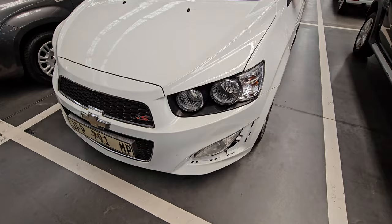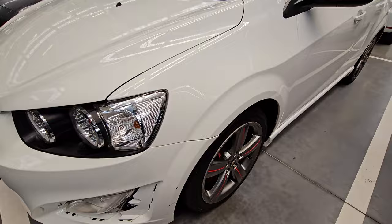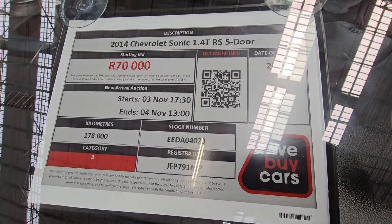Moving on to our second vehicle — you can see from the front end there is a part missing just close to the fog lamp, so you also need to fix that. But overall everything looks okay. This one is a 2014 Chevrolet Sonic 1.4. It's a category B, it has traveled 178,000 kilometers, and the price is 70,000.